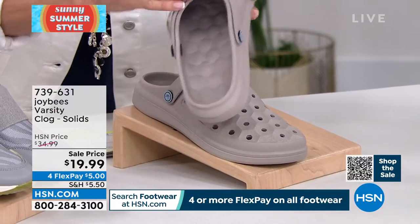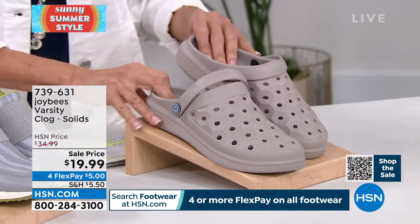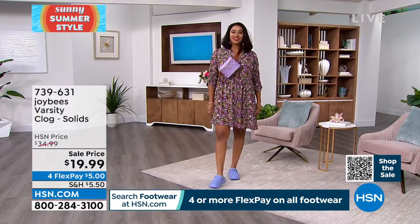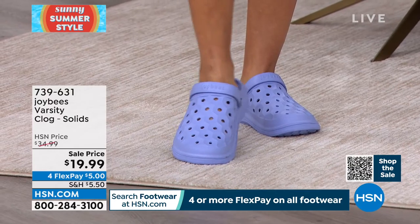There's an adjustable back strap. We've sold them for $34.99, but they are $19.99 right now. And today, four FlexPay on everything you're going to enjoy in the footwear world.